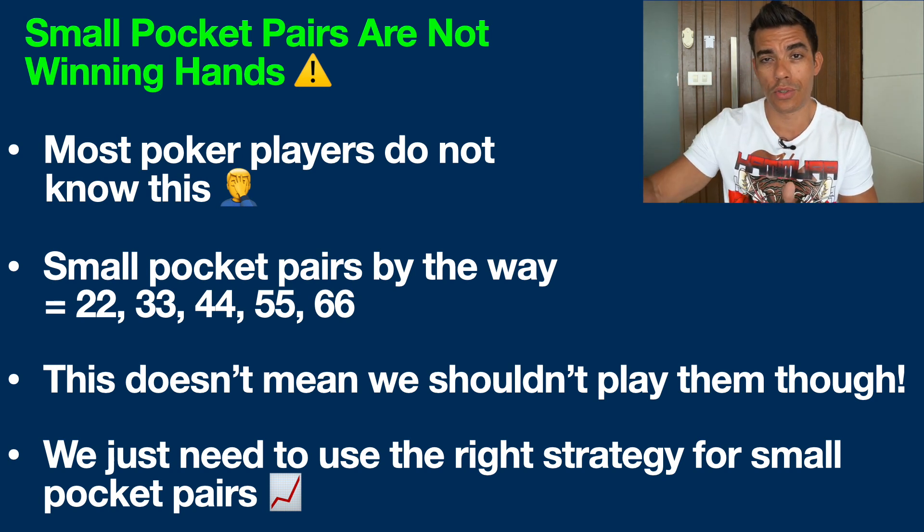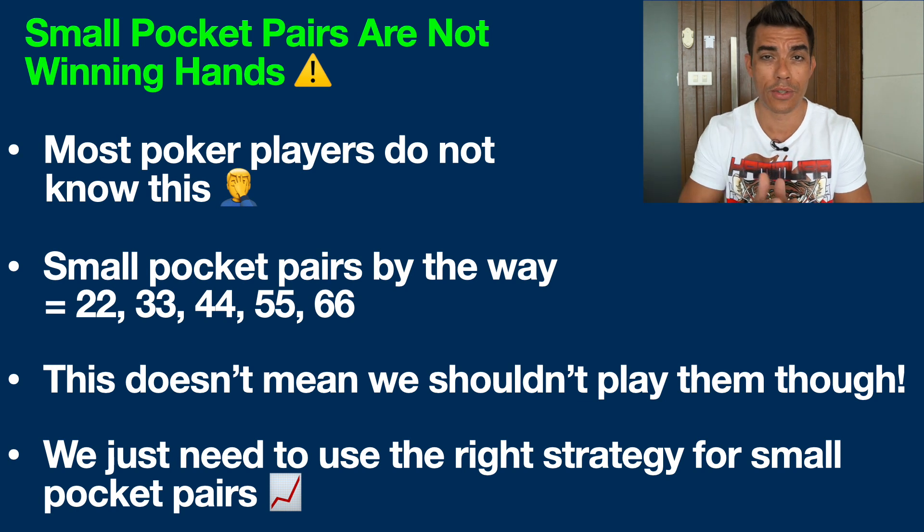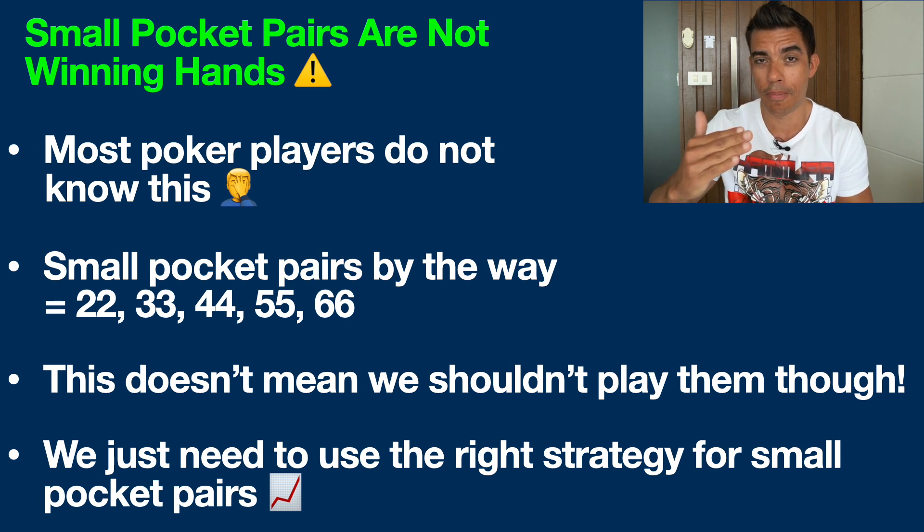Pocket sevens up to about pocket tens or pocket jacks are typically referred to as middle pocket pairs, and everything above that — aces, kings, queens — is referred to as a premium pocket pair. So I'm specifically talking about in this video pocket twos to pocket sixes.